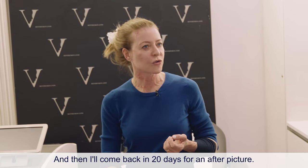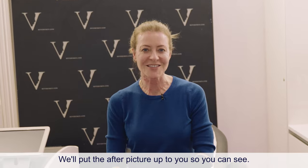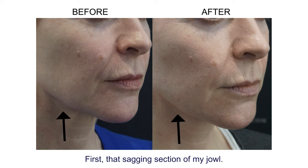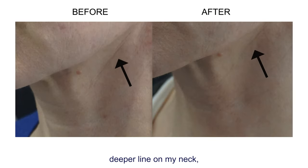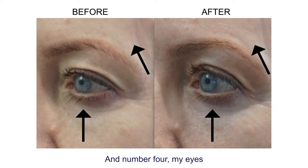Three weeks later, here are the results. There are four things that are really impressive. First, that sagging section of the jowl — look how it has tightened up. Number two, the clarity of the skin is improved all over the face. Number three, the deeper line on the neck, just below the jawline, is noticeably softer. Number four, the eyes look much more open — there's a slight snatch of the forehead from all that tightening, and a mild volumization under the eyes without any filler.